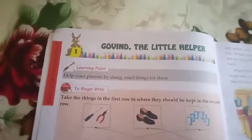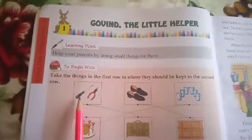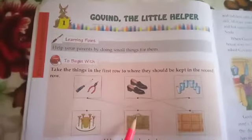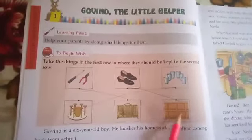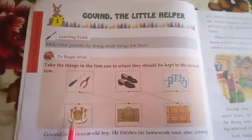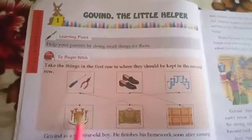Let's begin this lesson. Take the things in the first row to where they should be kept in the second row. In the first row there is a screwdriver and scissors — where do we keep them? In a box. Here is a pair of shoes — where do we keep shoes? In the shoe rack. And here are the glasses — so match the picture with the glass stand. Where do we keep glasses? In a glass stand.